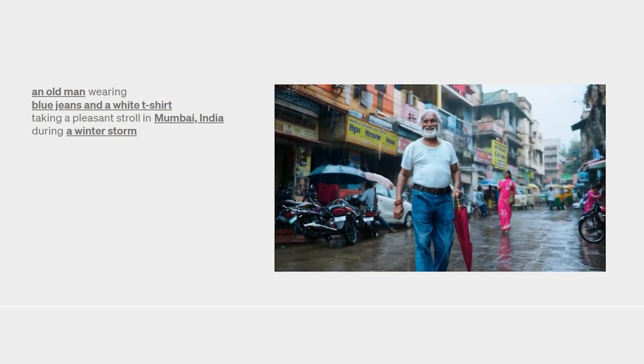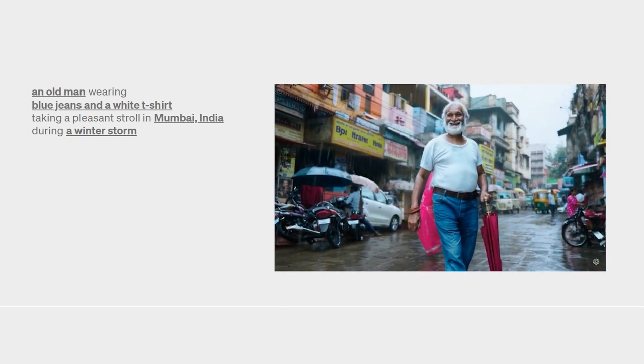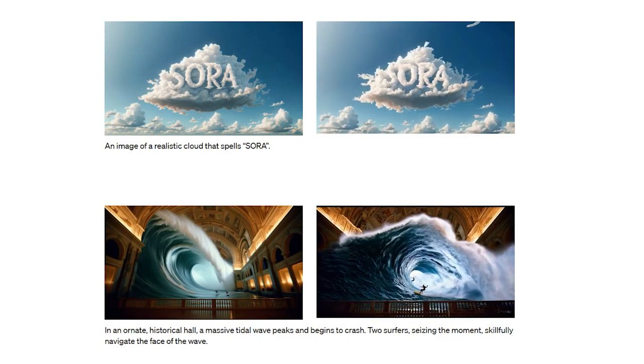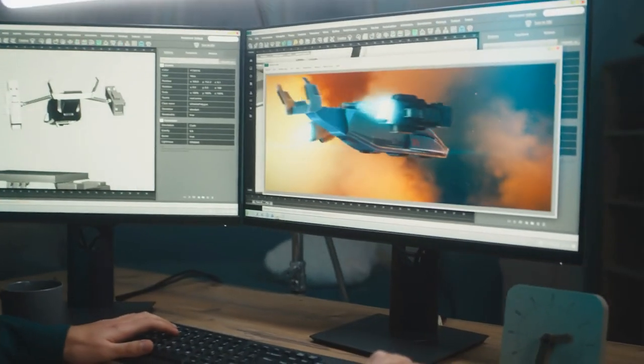For the first time ever, an AI can craft realistic videos from text lasting up to an entire minute. In this video, we're diving into the heart of Sora to uncover its capabilities, understand the magic under its hood, and perhaps spare a moment for the human skills it's set to eclipse.